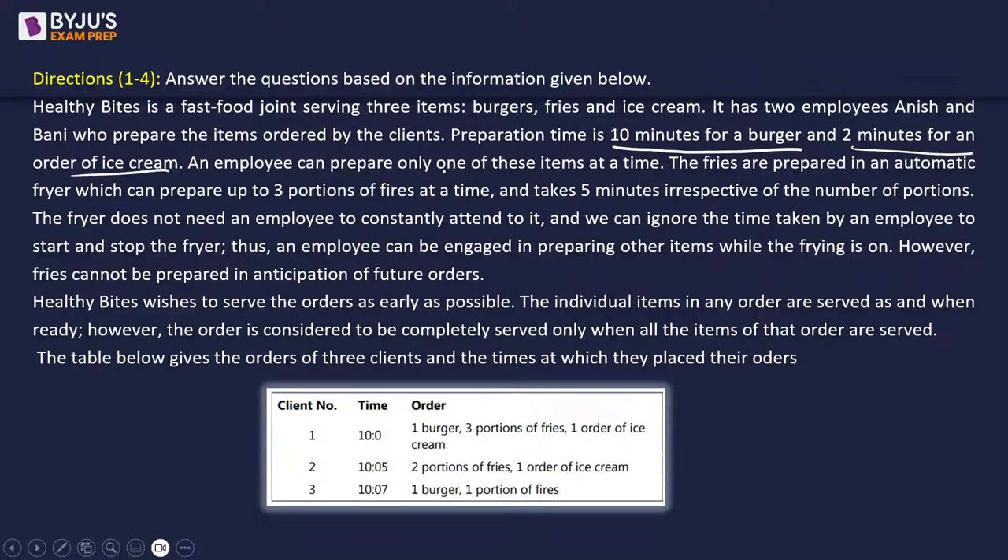The fries are prepared in an automatic fryer which can prepare up to three portions at a time and takes five minutes, irrespective of the number of portions. The fryer does not need an employee to constantly attend to it - an employee can work on other items while frying is on. However, fries cannot be prepared in anticipation of future orders; you can only fry them once an order is received.